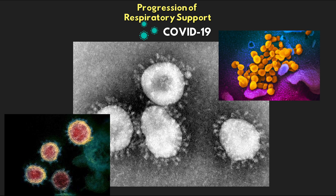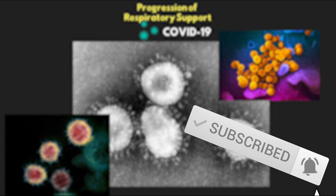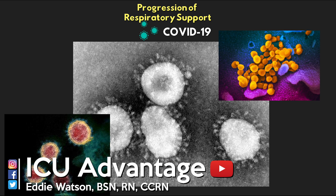All right, you guys, welcome to another video lesson from ICU Advantage. For those of you that this is your first time, welcome, and for the rest of you guys, welcome back. In today's lesson, we're going to be talking about the progression of respiratory support for our patients with COVID-19. My name is Eddie Watson, and this is ICU Advantage.